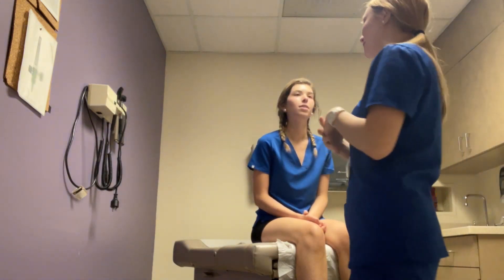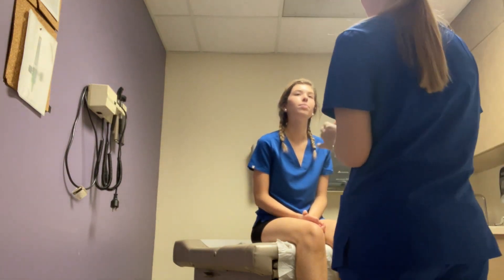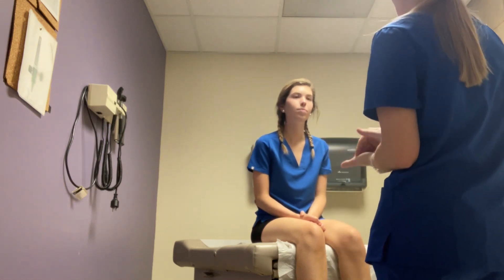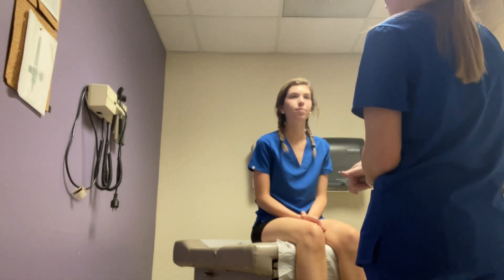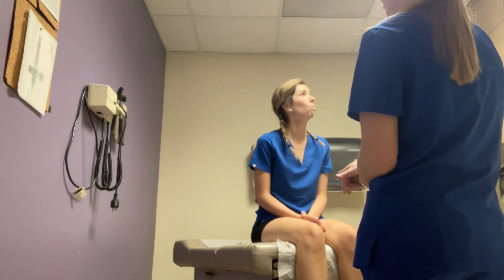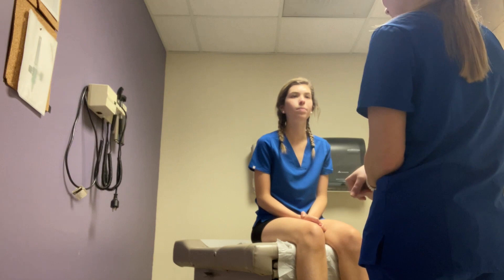Perfect. Okay, Rachel, today we're going to be doing a neurologic assessment, so I'll just be kind of assessing your gait, your cranial nerves, and your reflexes. Is that okay? Yeah. And do you have any history of concussions or traumatic brain injury? Mm-mm. Are you in pain today? Nope.